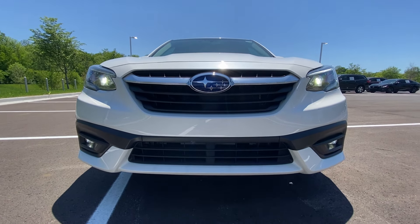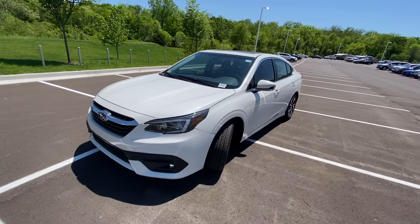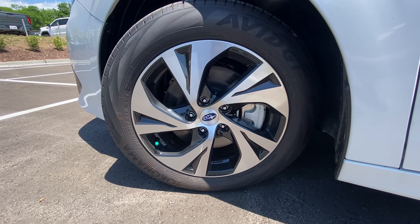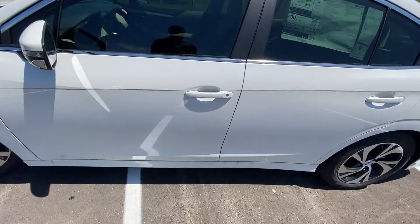And then down here you have your 17-inch aluminum wheels. You have passive keyless entry on the front two doors.